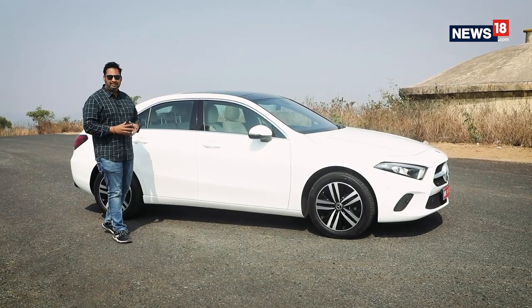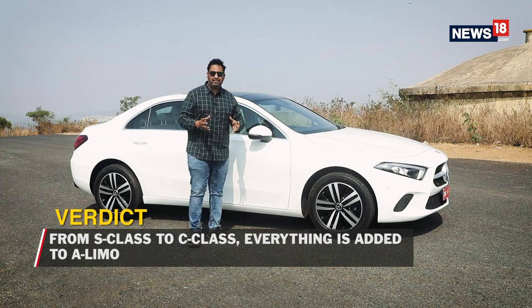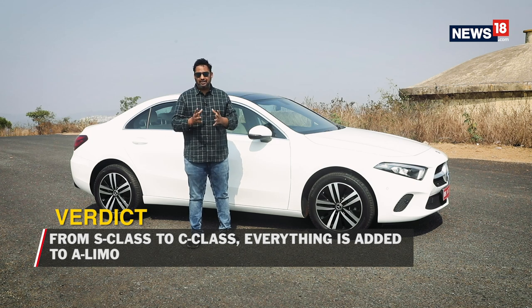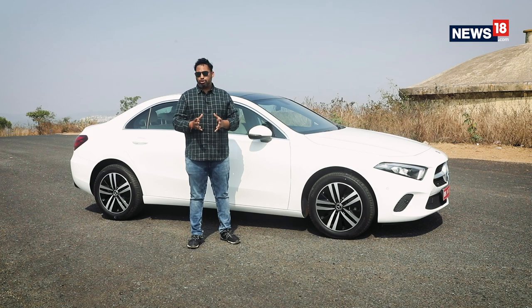The new A-Class Limousine has features of the S-Class, space of the C-Class, and design of the CLS, and will be priced a bit north of the CLA — making it one of the most unique and value-for-money luxury cars in India today. Should you buy one? Yes, if you are looking for a luxury sedan with all these qualities, low cost of ownership, and the Mercedes-Benz brand name. No, if you are someone who still believes that SUVs are better suited for your needs.